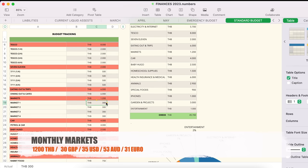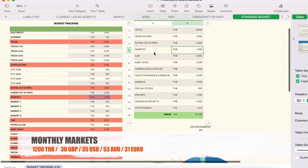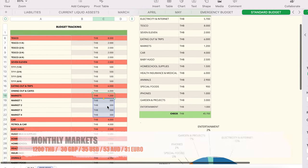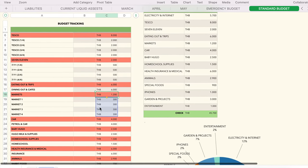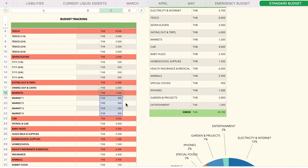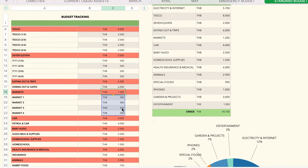Markets — my wife goes four times a week at 300 baht each time, amounting to 1,200 baht on markets. You can go a bit mad but we tend to buy only what we need. This cost would probably be double or triple if we didn't grow some things ourselves and have our own hens laying eggs, so this is reduced by our farm produce.